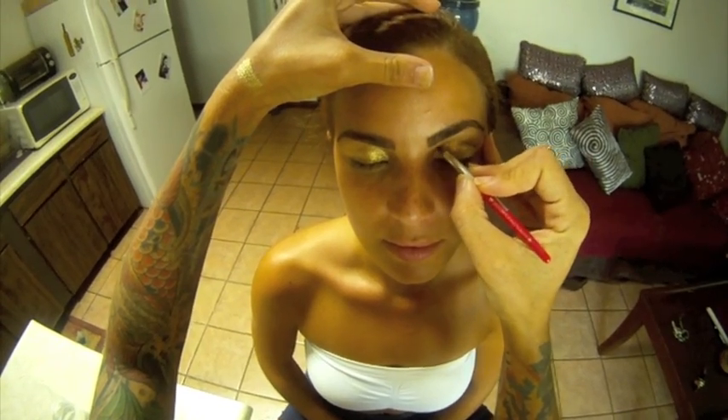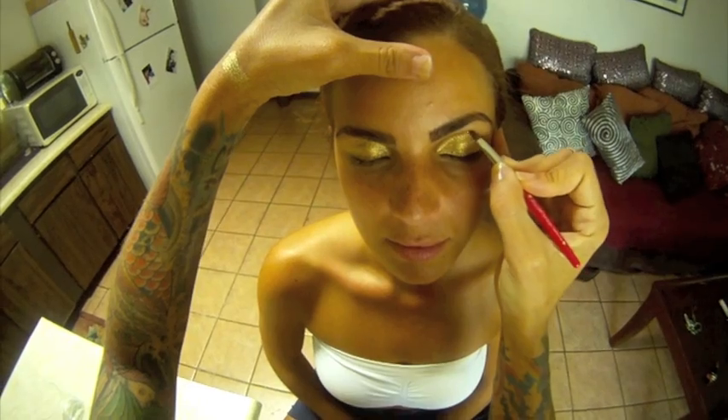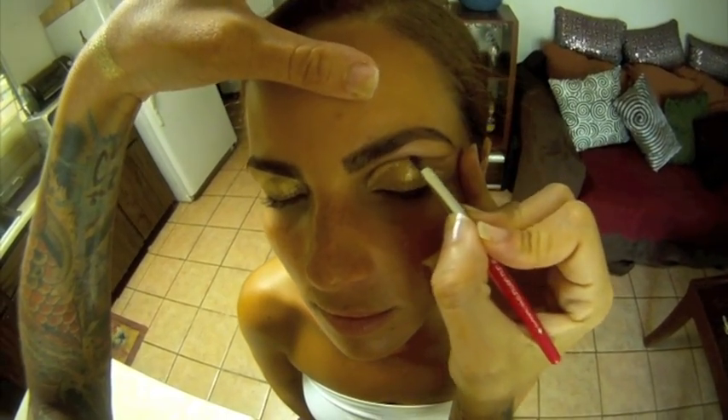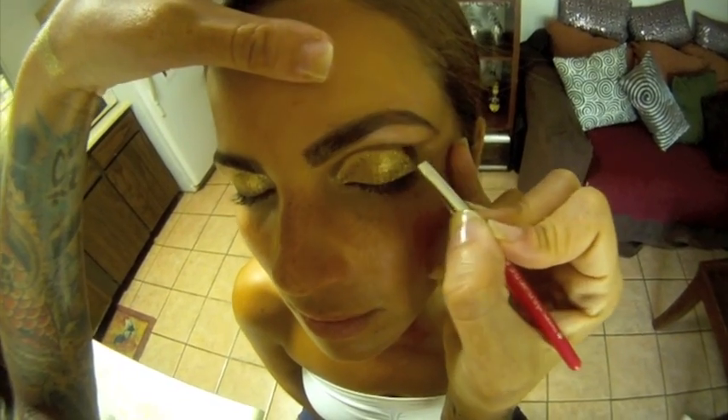Dramatize and define the crease in the eye using the deep brown matte eyeshadow from the palette. I've kept this line very fine and precise by using the small lip brush from the Peace and Harmony brush set.